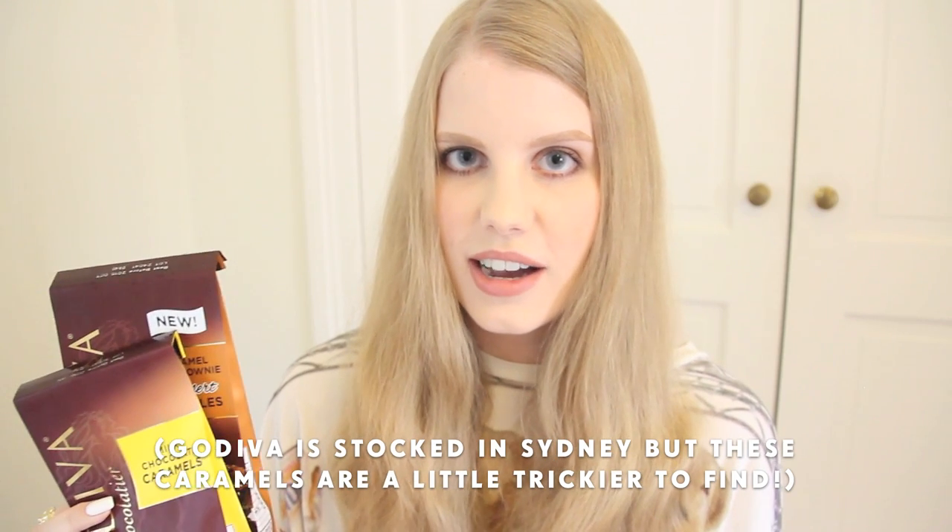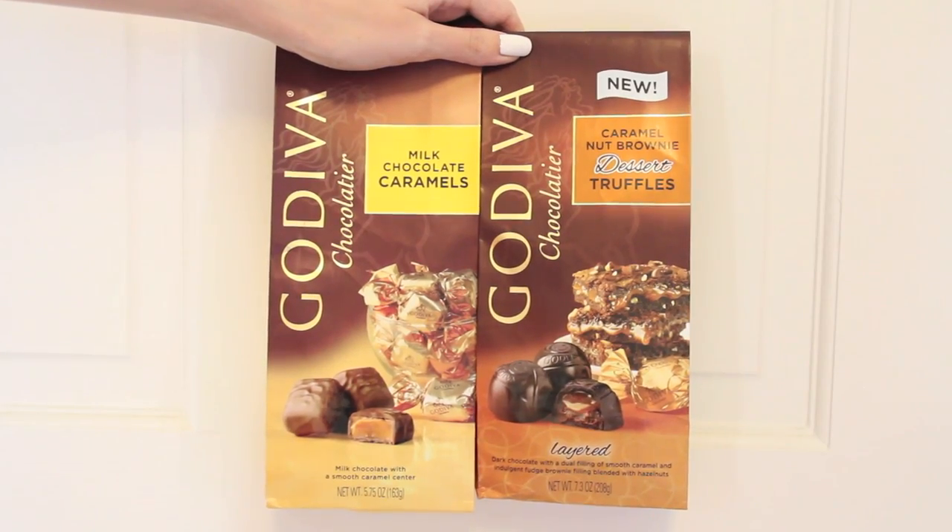There weren't that many food things I wanted to buy this time, but these Godiva milk chocolate caramels were number one on my list. If you guys have a Godiva store near you, you need to get these — they are so amazing, especially if you love caramel things like I do.